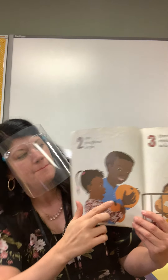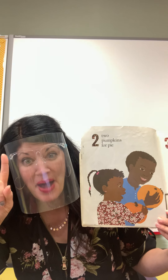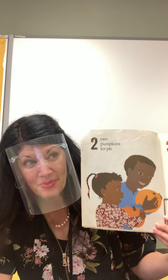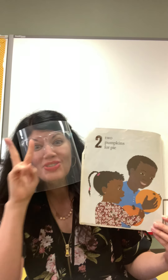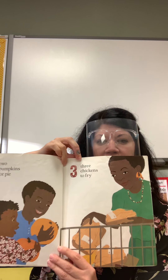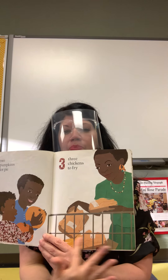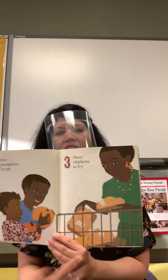Two pumpkins for pie. We know about pumpkin pie. We know about pumpkins because what's growing inside of our garden? Two big pumpkins. Three chickens to fry. Where are they putting the food? In the grocery cart.